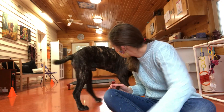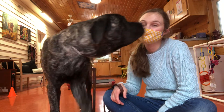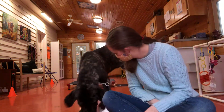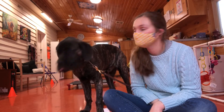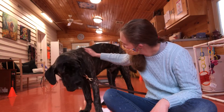Good boy, good leave it buddy, good job. You want the one I have in my hand, don't you? Leave it. Good boy, good leave it. Yes, take it. Good boy, that was the leave it.